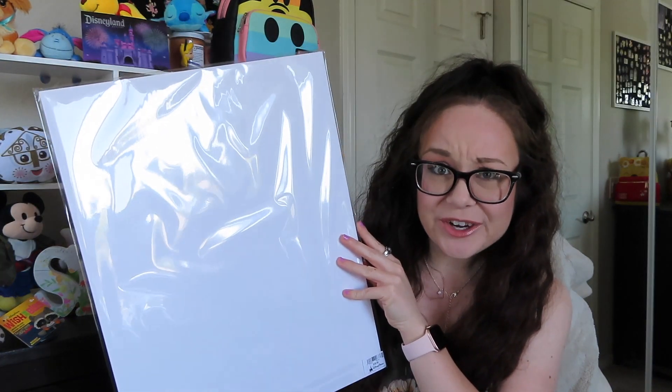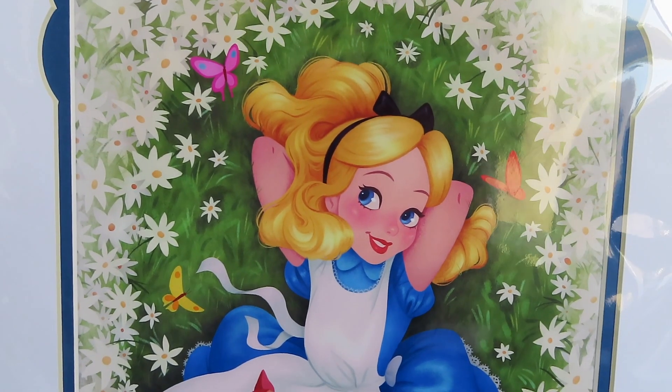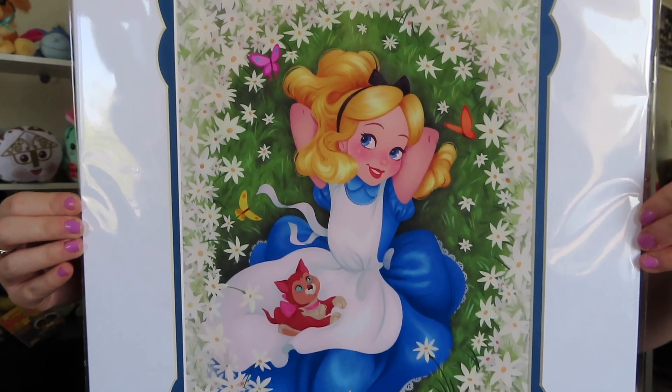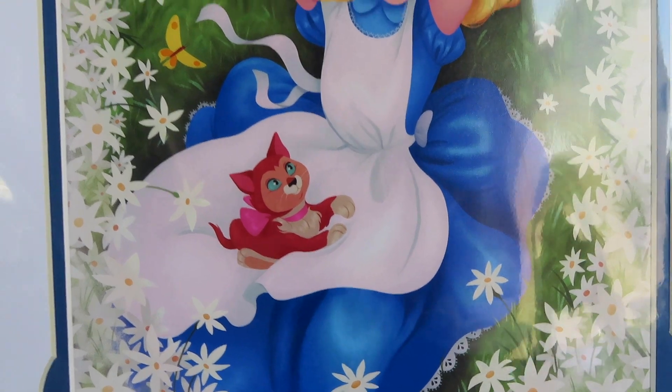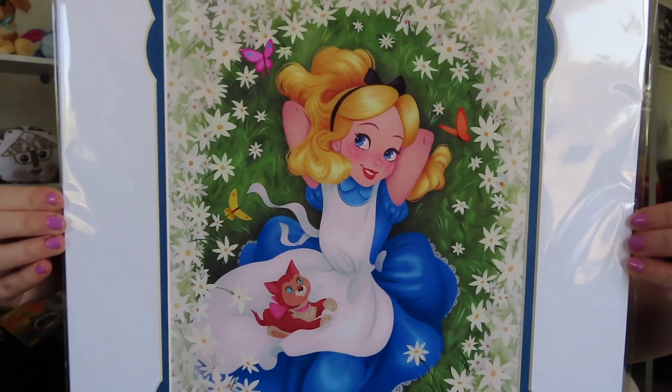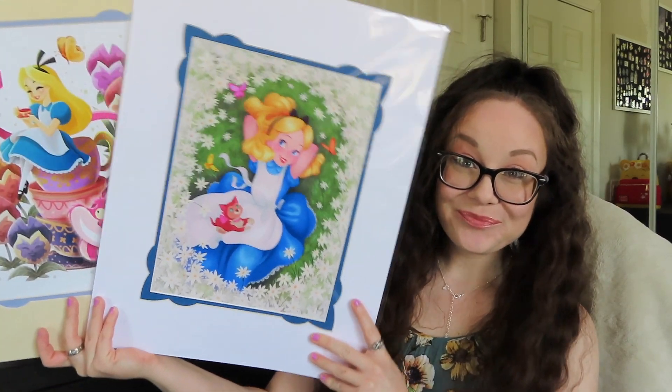The second art print doesn't have that little paragraph about the artist, so either way it is what it is. The art style is very different from the previous one but it's also really pretty. Here is the second picture — I think this is beautiful. I love Alice's face and her hair is all super flowy and gorgeous. She is surrounded by a field of daisies, Dinah is on her lap, and there are really pretty butterflies flying around. I absolutely love this picture. Both prints were $39.99 each.